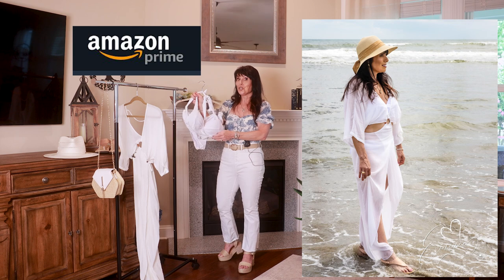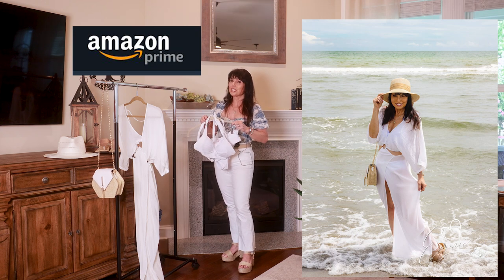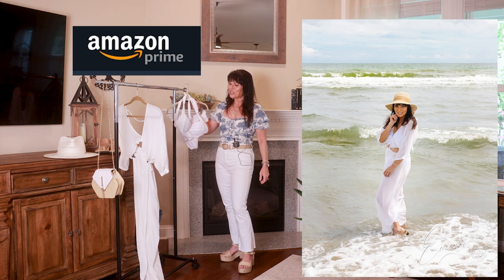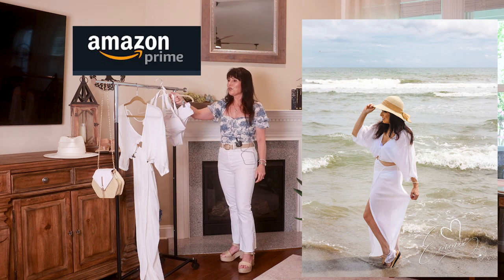They did have it in a nude, and if I would have purchased that, I would have probably had a lot of people doing a double take walking up and down the beach wondering if I had anything under there. So I thought the white was fine, and it looked great with the little faux tan I had going on.